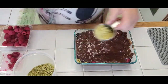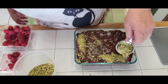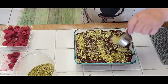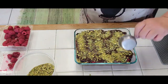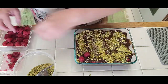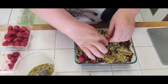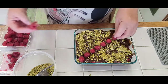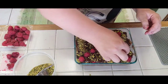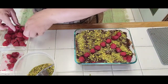Let's put another layer of pistachio gold dust, as I call it. Beautiful — and these perfectly picked raspberries. Try to preserve the best pieces of raspberry for the top.